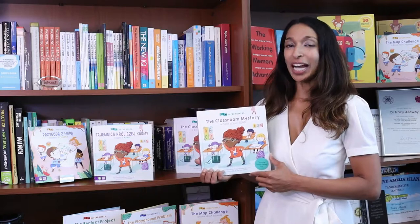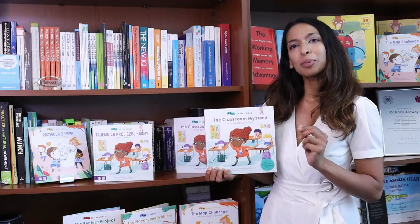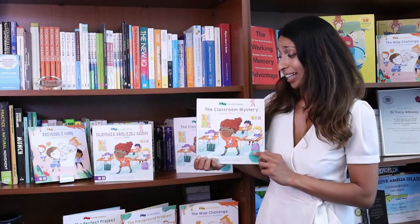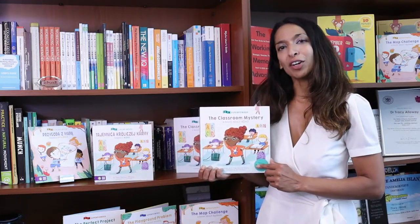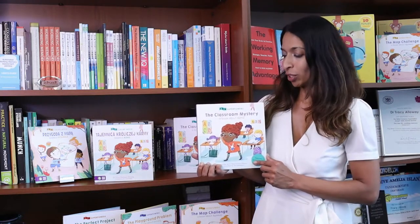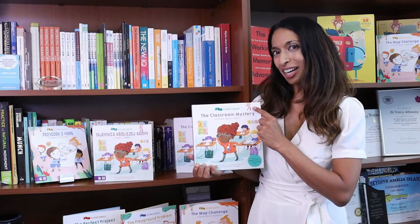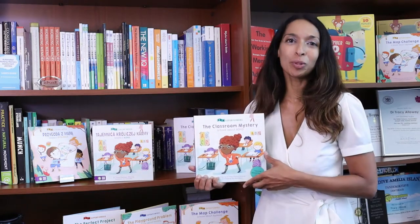But Izzy also has a special superpower. She has something called hyperfocus. And in this story, The Classroom Mystery, we'll discover how Izzy uses her memory superpower to solve the mystery of the missing rabbit's food. Can you see that rabbit peeking out from the top? I hope you enjoy the story.